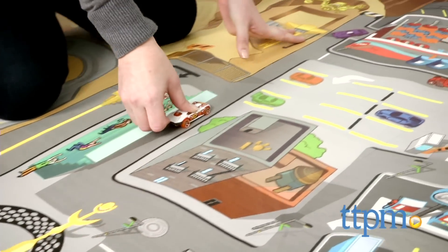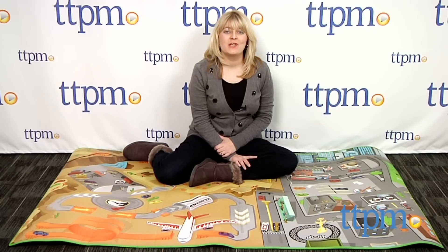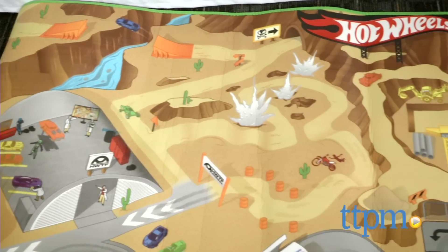This toy gives Hot Wheels fans lots of space to drive and play. Hi, I'm Laurie from TTPM here with the Hot Wheels Mega Mat from TCG.